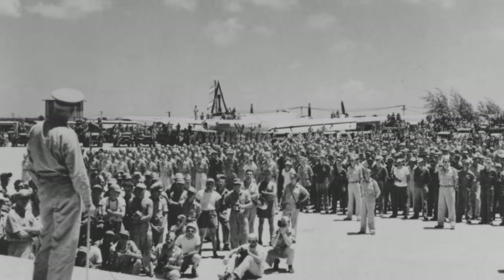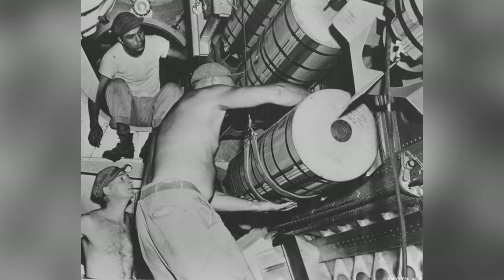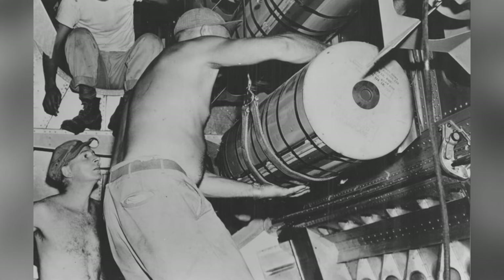A group of men hanging out at an American bomber base in the Mariana Islands in 1945. Also, a photo of men putting bombs into a B-29 Superfortress bomber in Saipan, Mariana Islands in 1945.